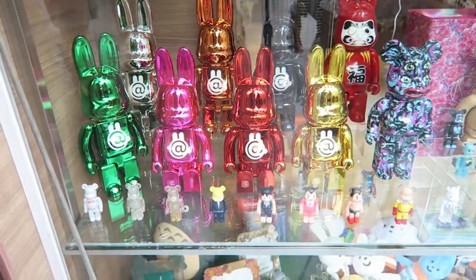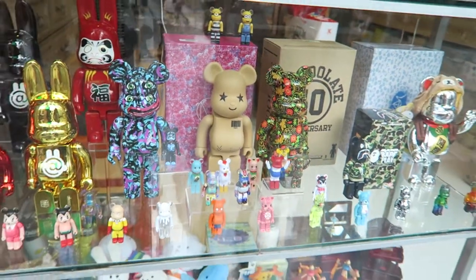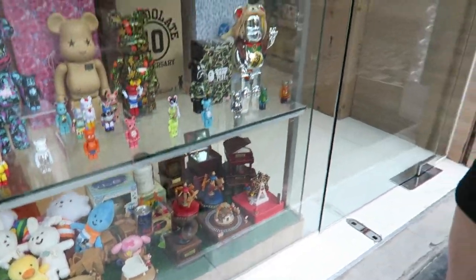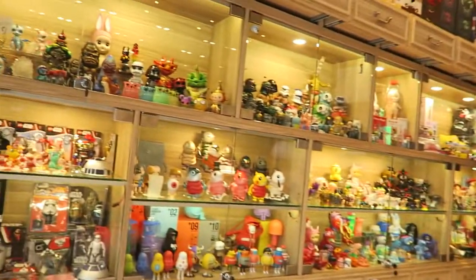And then... Bearbricks — you can see how we can easily get them confused with Rebricks. Lots of very cool stuff. We're just passing the Totoro stuff and heading into the store. Some Bearbricks on display.